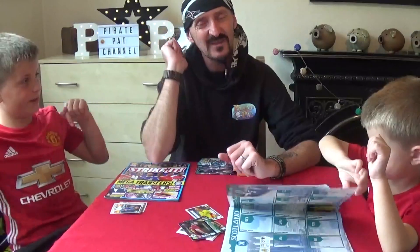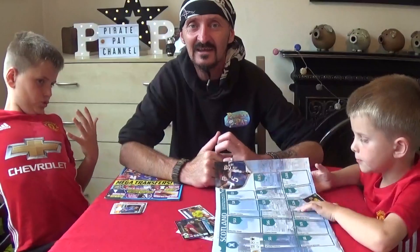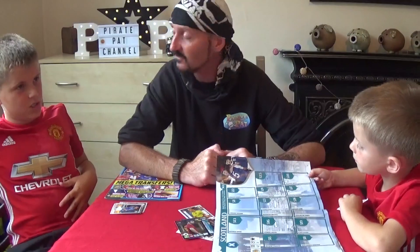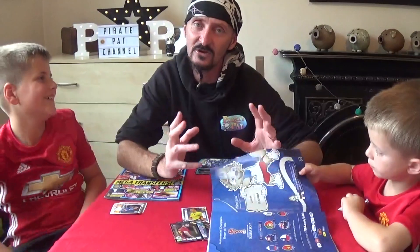So keep tuned in guys, keep entering. Thanks for watching. Let's try and get to 3,000 subscribers by hopefully the beginning of next week — it would be fantastic. We only need 275 more now. So keep going guys. Without you, we couldn't do it. You're doing a great job of watching us. We love getting your messages.